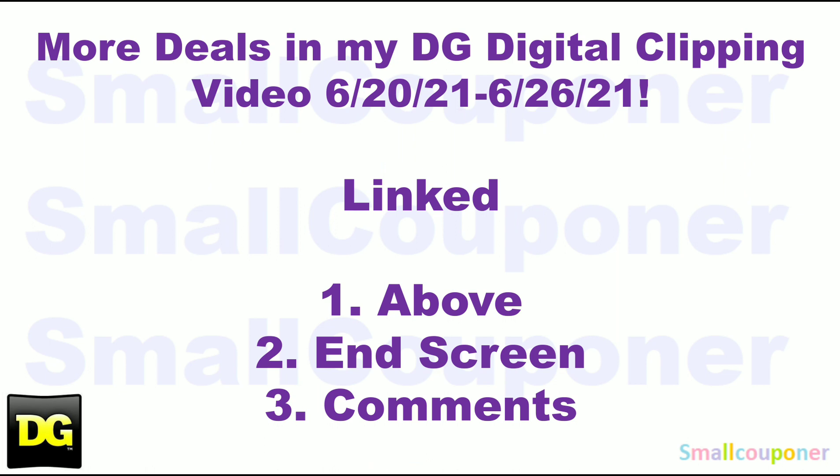There are more deals in my DG Digital Clipping video for this week, June 20th to June 26th. Not all of the deals are the cheapest, but if you need those items or your store has clearance, go ahead and clip those digitals. I'll link that video above on the end screen and pin it in the comments below. That's it for me — thanks for watching, bye!